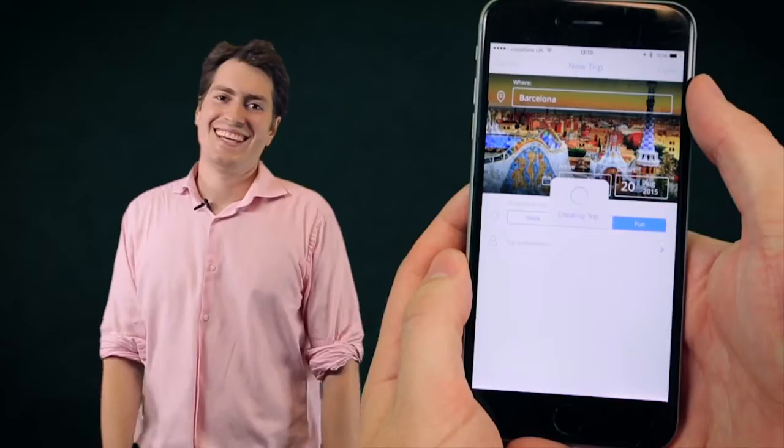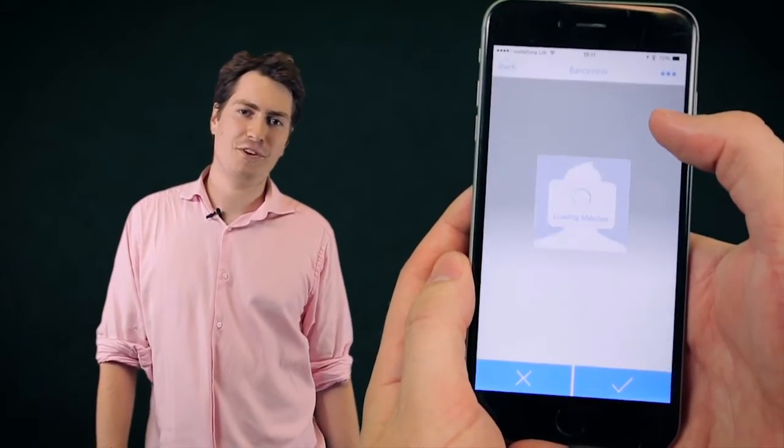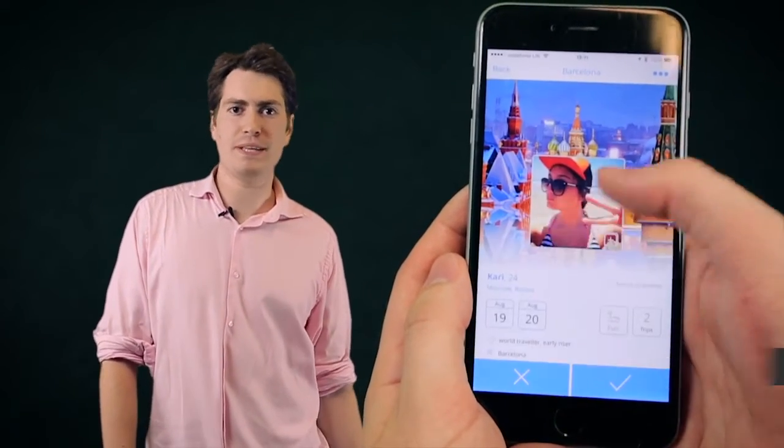Our download of the week is Tripper, and Alec dropped into the studio to tell us a little bit more. Tripper is a social travel app that connects people going to the same place. If you've got any upcoming trips, simply add where you're going, when you're going, and find out who'll be there when you're there.